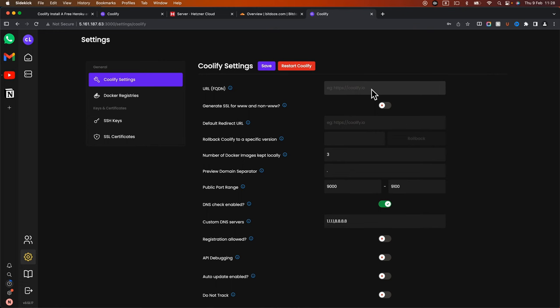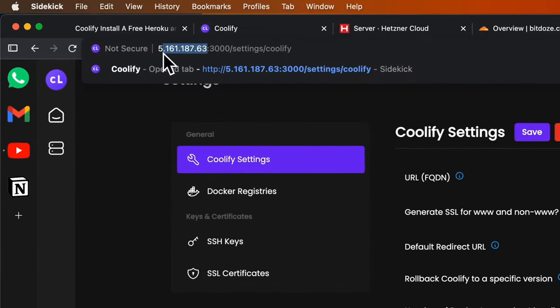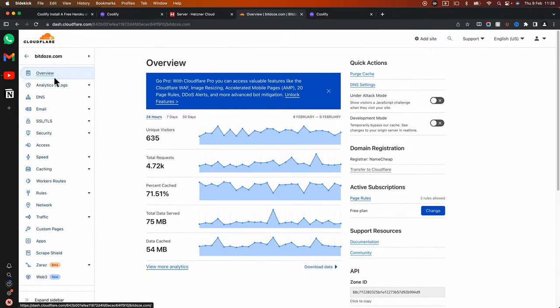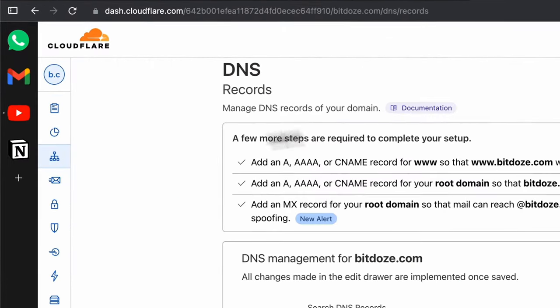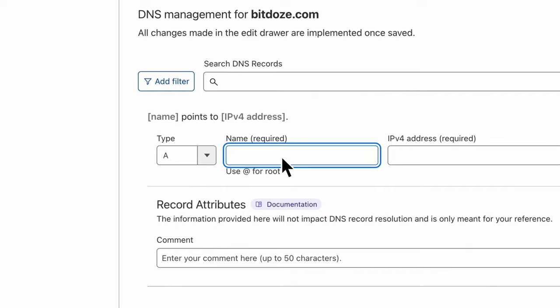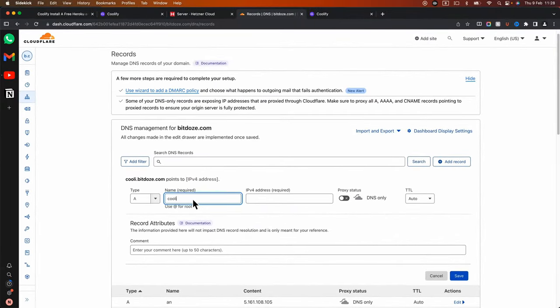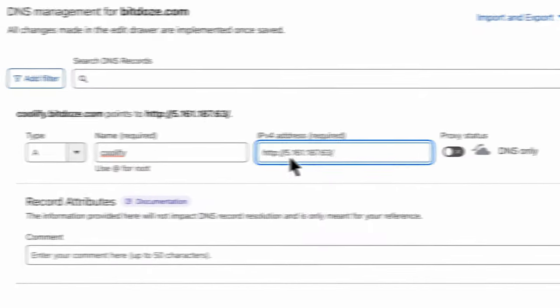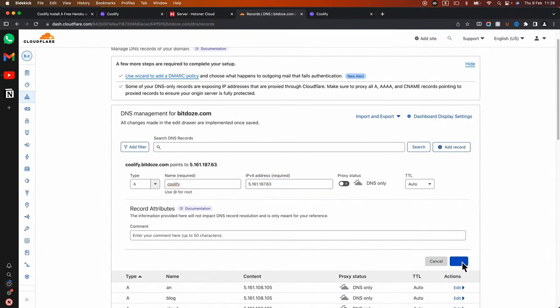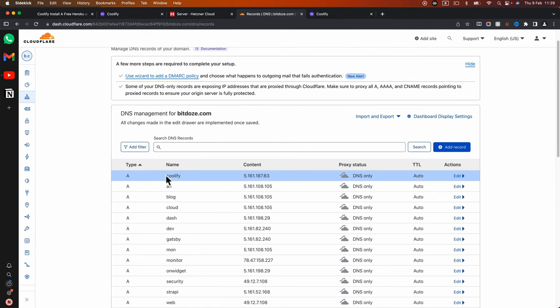In settings, you have the option to configure a subdomain or domain so you can access Coolify over HTTPS. The first thing to do is add the IP address for the domain or subdomain. I'm going to use a subdomain — I'll go into Cloudflare under DNS, create an A record named 'coolify', point it to my IP address without any proxy, and hit save. Now the Coolify subdomain is pointing to the IP address where I installed the application.